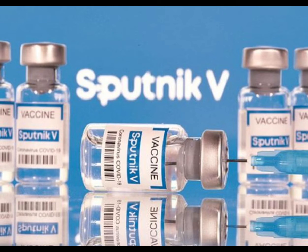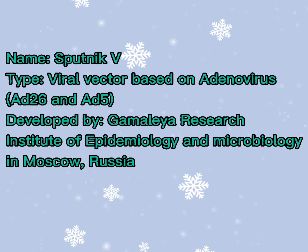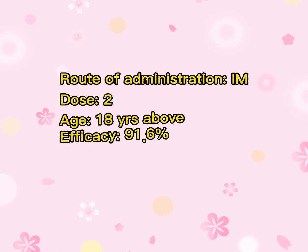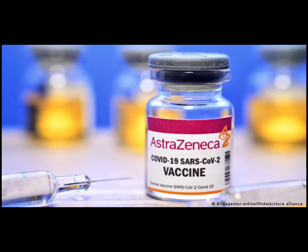The fourth vaccine is Sputnik V vaccine — note that V is an alphabetical letter, not a Roman numeral. It is a viral vector vaccine based on adenovirus AD26 and AD5. It is developed by the Gamalia Research Institute of Epidemiology and Microbiology, situated in Moscow, Russia. The route of administration is intramuscular, with doses 21 days apart, and it has 91.6% efficacy.